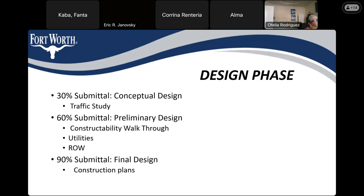For the 90% submittal, that's when we start finalizing the plans for construction. For this project, we are currently in process for the 60% submittal.